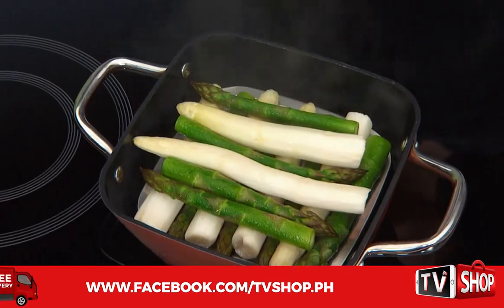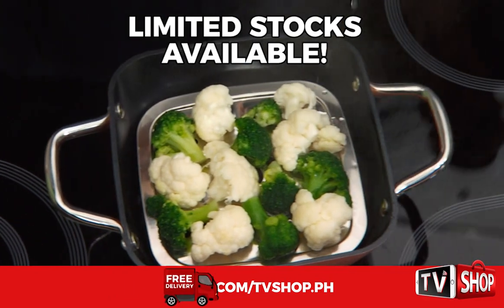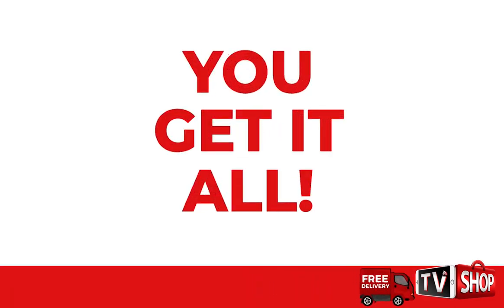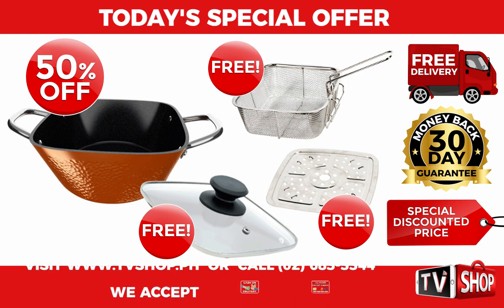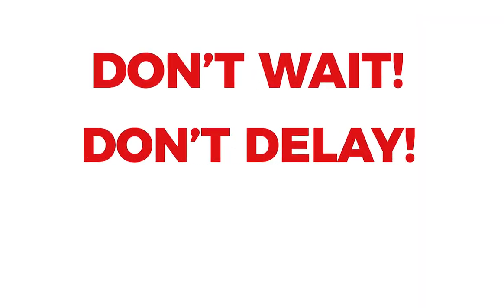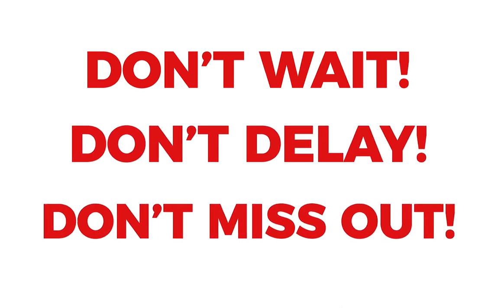This is a limited time offer, and it's only available while stocks last. You get it all — everything you see here, all for a special low discounted price. So don't wait, don't delay, don't miss out.